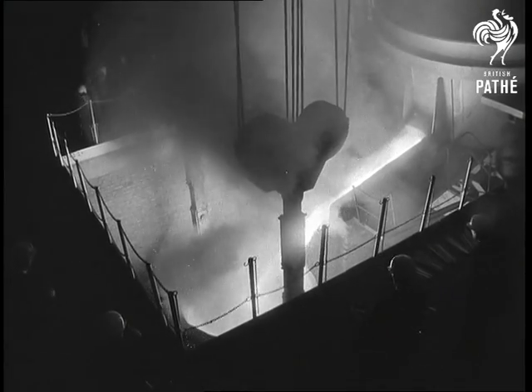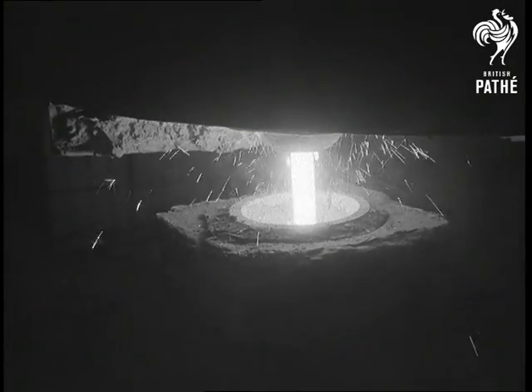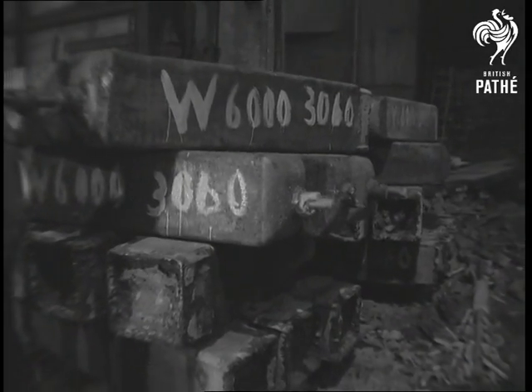One of the main export markets for the specialised steel is North America, where it is largely used by the aircraft industry in the production of high-speed jets.